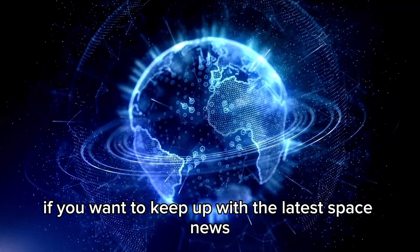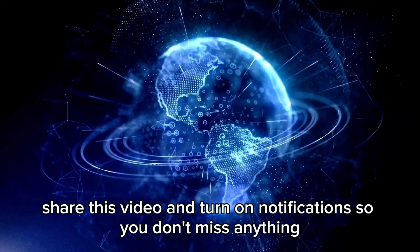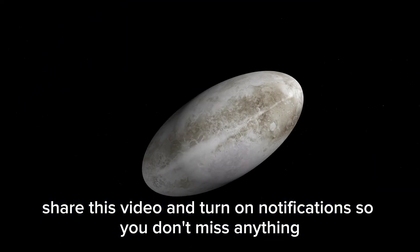If you want to keep up with the latest space news, subscribe to our channel, hit the like button, share this video, and turn on notifications so you don't miss anything.